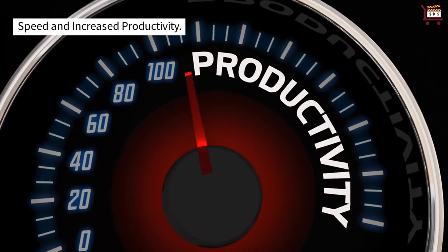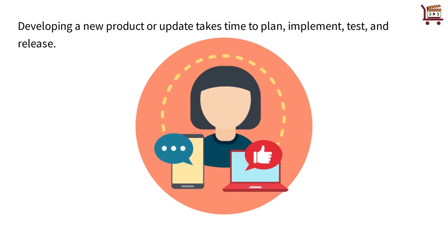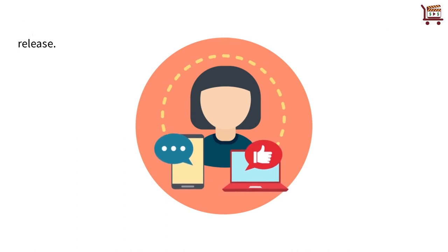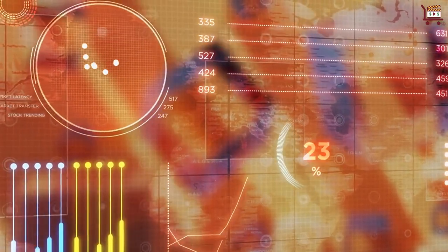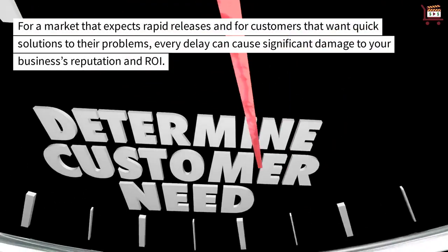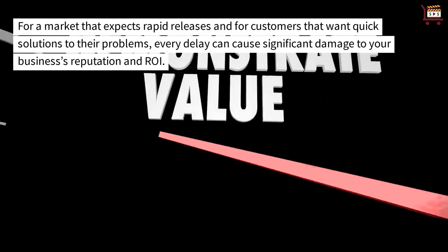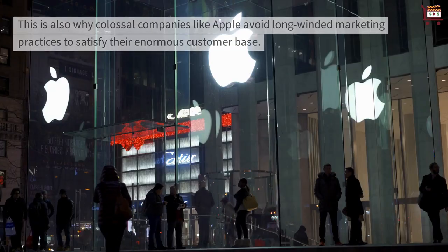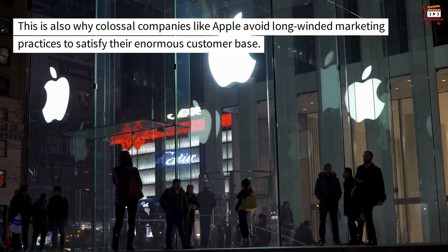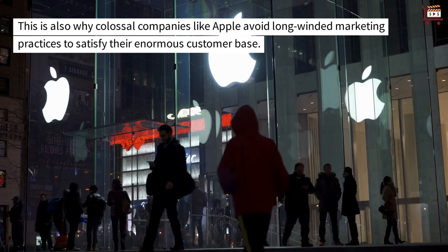Speed and increase productivity. Developing a new product or update takes time to plan, implement, test, and release — all these happen even before marketing its release on the market. For a market that expects rapid releases, and for customers that want quick solutions to their problems, every delay can cause significant damage to your business's reputation and ROI. This is also why colossal companies like Apple avoid long-winded marketing practices to satisfy their enormous customer base.